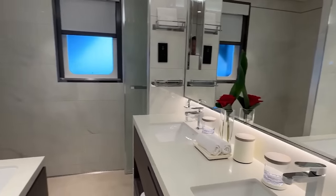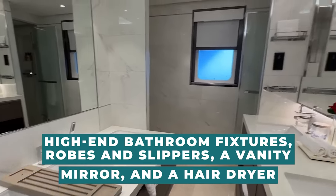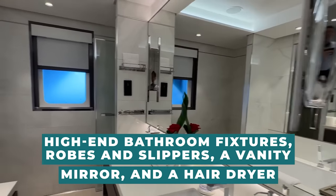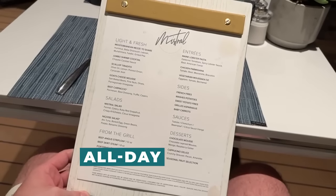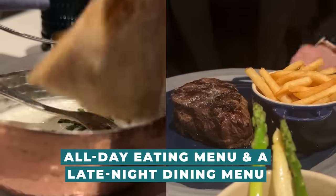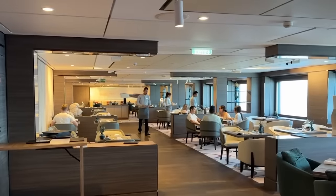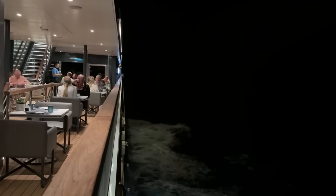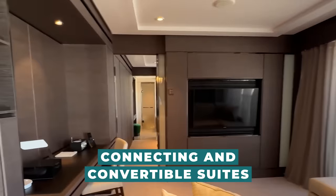Hypoallergenic pillows are available on request. A double vanity, high-end bathroom fixtures, robes and slippers, a vanity mirror, and a hairdryer are all included in the bathroom. You can order room service at any time. Every eating area on board is represented on the all-day eating menu, and a late-night dining menu will additionally be offered. A personal receptionist is also appointed to each unit. For families and groups of friends sailing together, the boat also provides connecting and convertible suites.